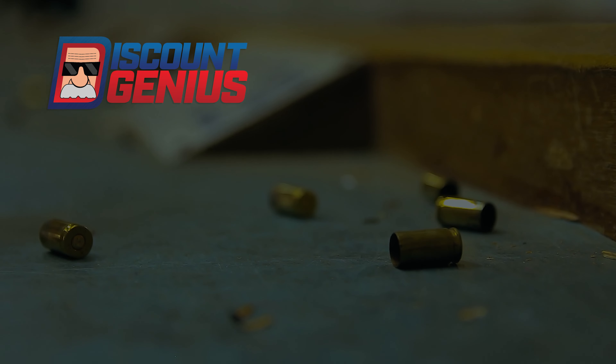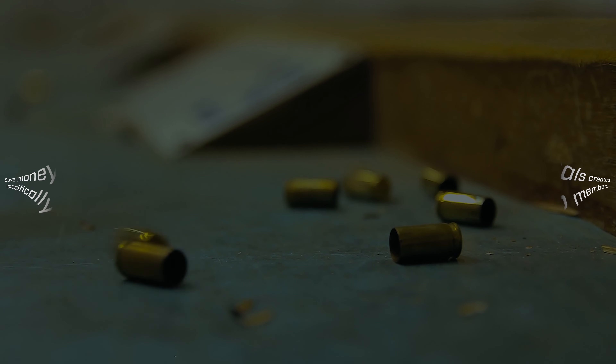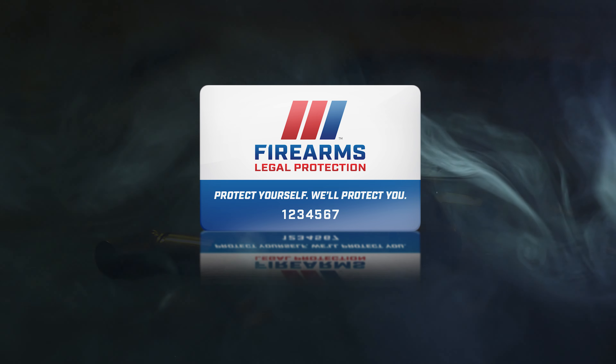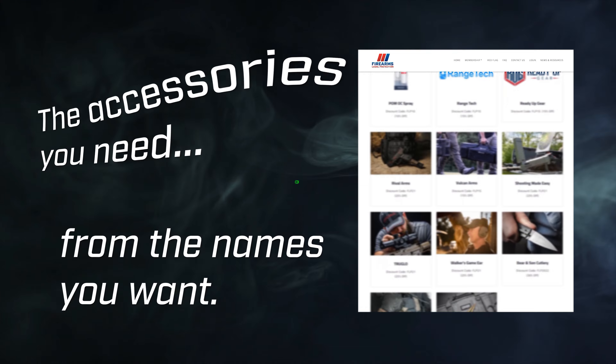The deals you find on Discount Genius on items you might be planning to buy at full price could save you enough to pay for your Firearms Legal Protection membership. You can save on the accessories you need from the names you want.